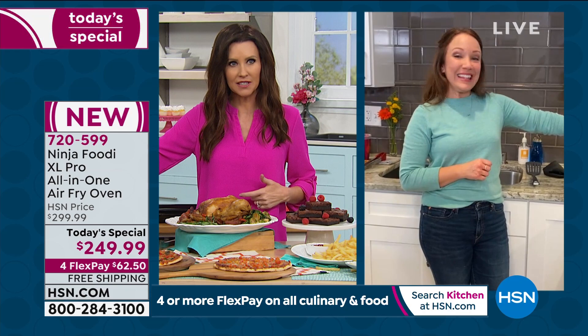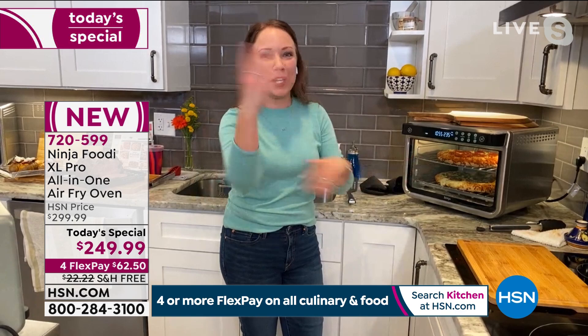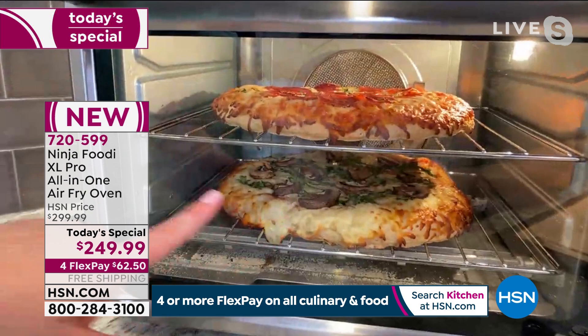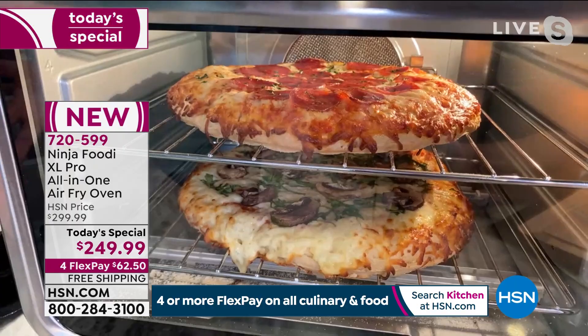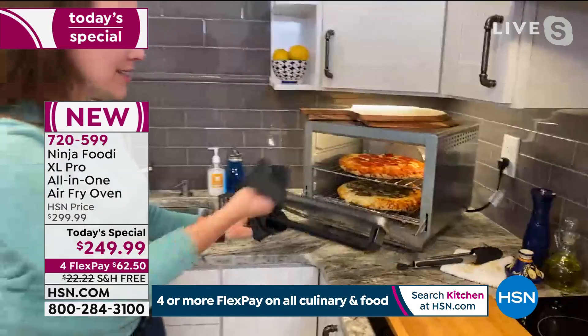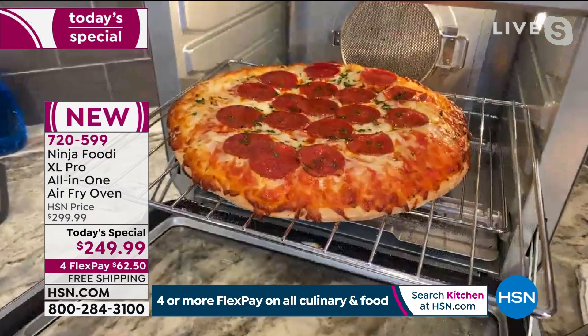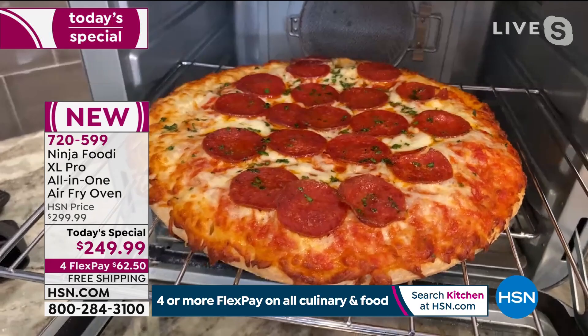It actually has 10 times the convection power of a convection oven. I splurged when I got a new convection oven — it was much more expensive — and I wish the Ninja XL Pro had been around then because this even has better convection. It truly does. My pizzas were done — I put it on a warm-up so you can see — crispy and delicious on the edges. This is just frozen pizza we doctored up with extra arugula and mushrooms. Look how delicious — restaurant-quality style pizza, two done in the same amount of time as one.